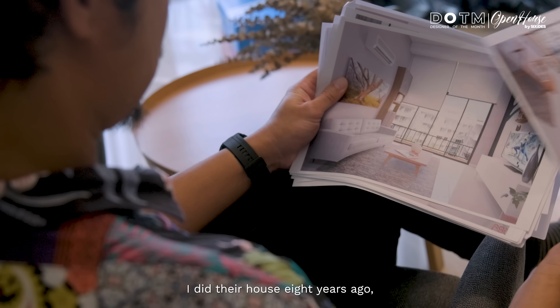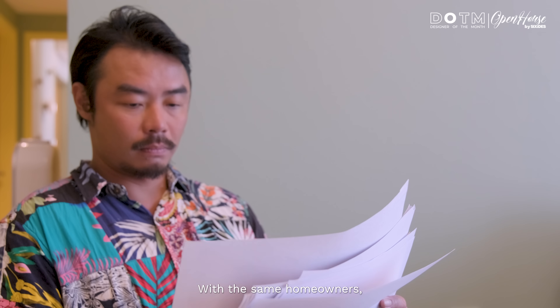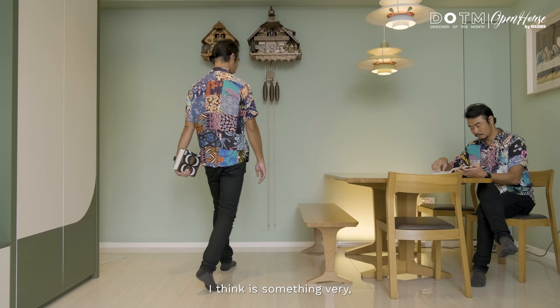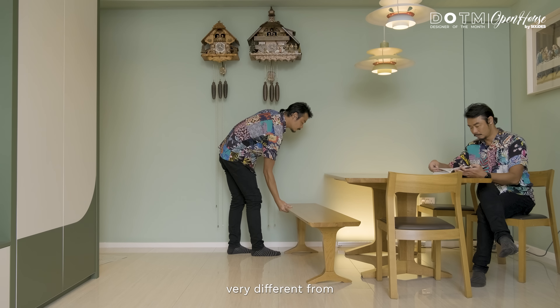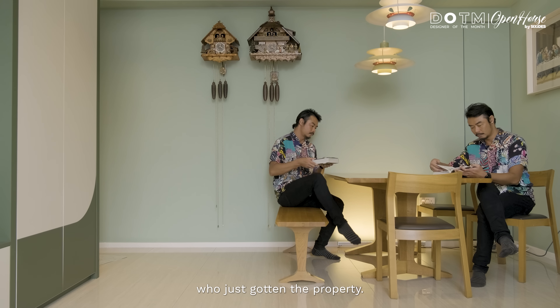Interestingly, this client — I actually did their house 8 years ago. It's the exact same house. So with the same homeowners and same property to redesign, there's definitely a certain level of stress because this client has been here for so many years, and to inject this new life to the same space, to the same homeowners — I think it's something very different from designing a space for a client who just gotten the property.